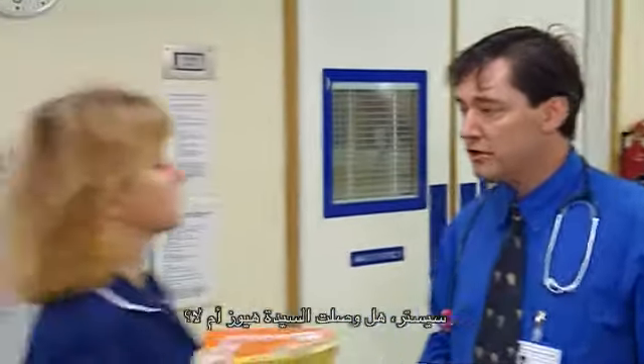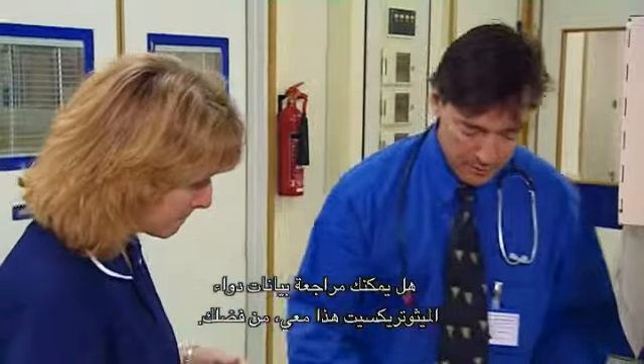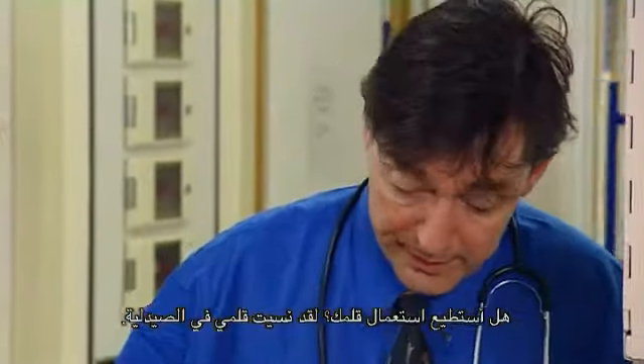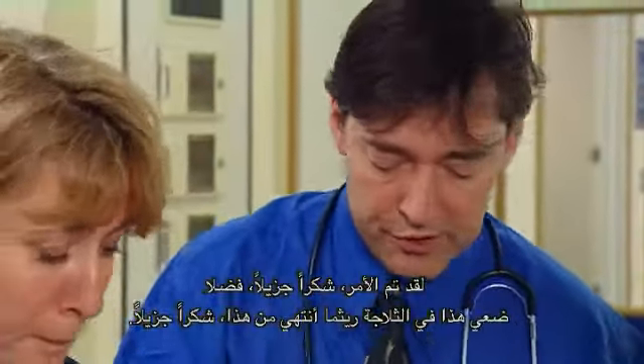Sister, has Mrs. Hughes arrived yet? Yes, she's just settling in now. Great. Would you check this methotrexate with me, please? Sure. Can I borrow your pen? I've left mine in pharmacy. Would you put this in the fridge for me while I go and deal with this? These two terse exchanges illustrate how communication breakdowns contributed to the error — the drug was placed in the fridge without adequate handover.